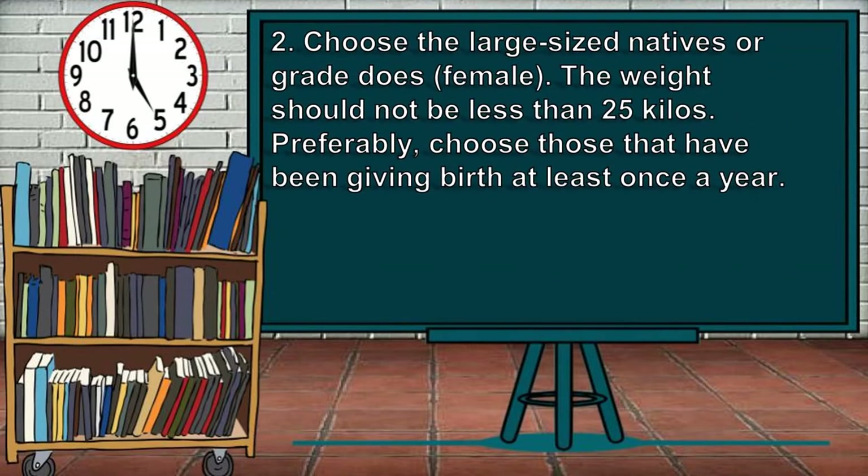Second, choose the large-sized natives or grade does, or female goats. The weight should not be less than 25 kilos. Preferably, choose those that have been giving birth at least once a year.